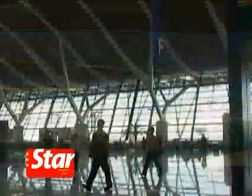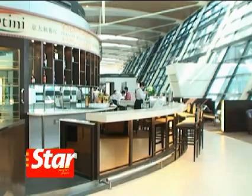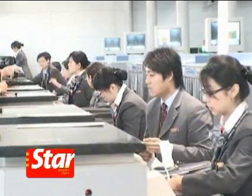The RM9 billion project began in December 2005. It is one of the key projects in Shanghai to transform the metropolis into one of the best airport hubs in the region.